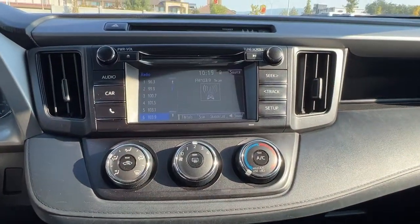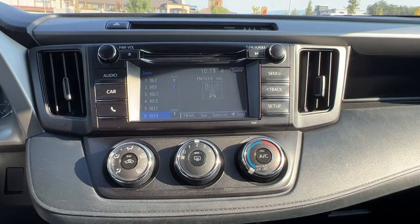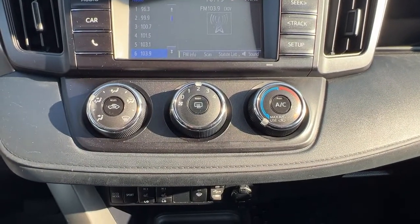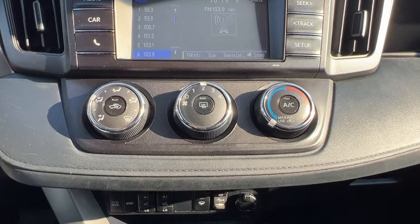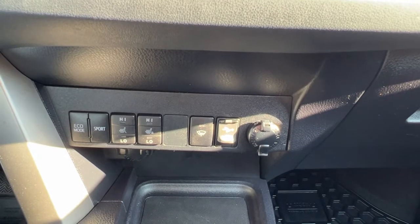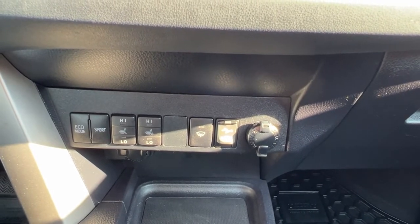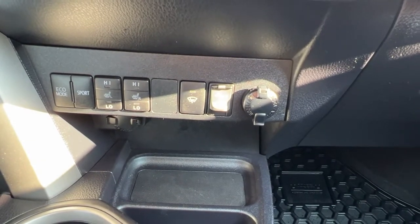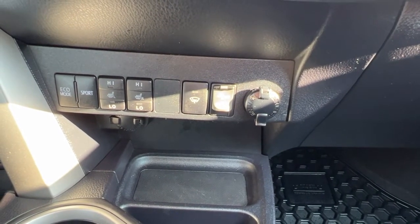Moving on over to the center console, we have an AM FM stereo with a CD player and Bluetooth, and right below that we're going to find our climate control with air conditioning. If we move down here, on the left we've got our eco mode and sport mode as well as our front heated seat controls, and on the right we're going to find our wiper blade de-icer as well as our USB and auxiliary power inputs.